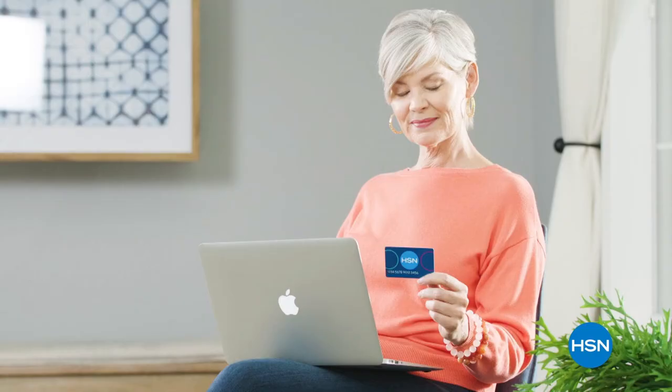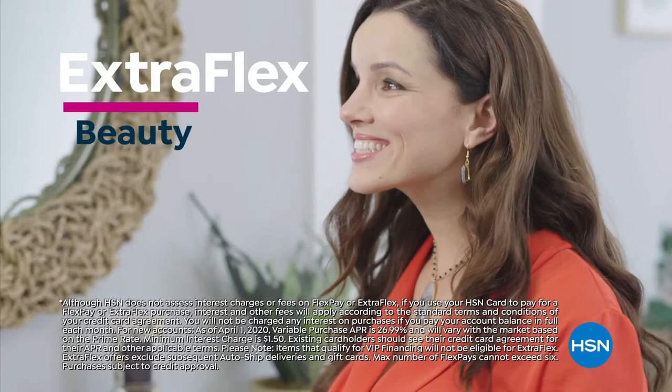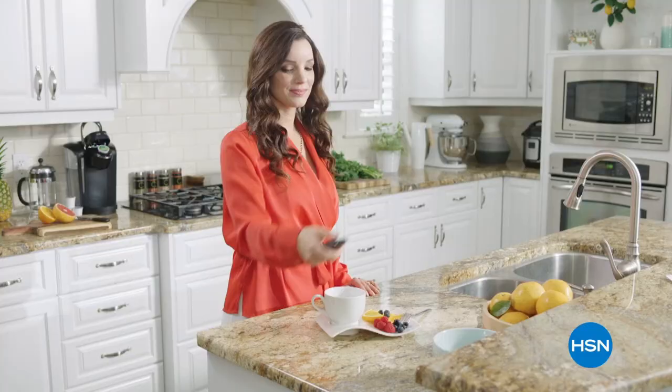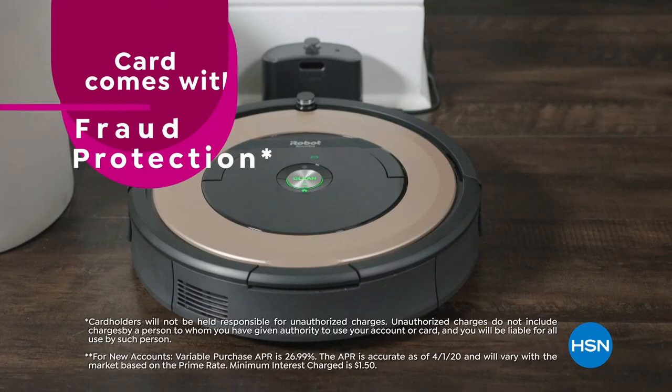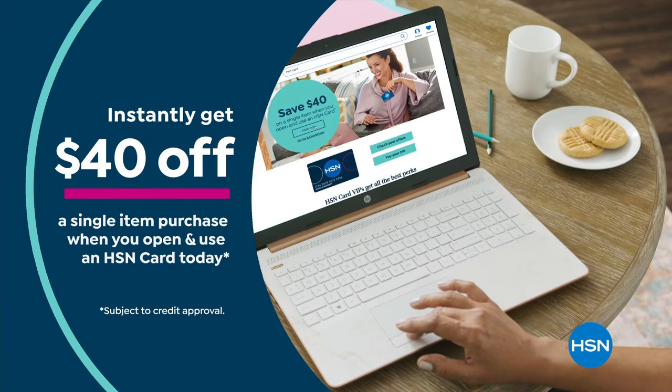Get the best deals on the things you love with the HSN card. As an HSN card VIP, you'll get all kinds of perks like 12-month VIP financing on select items, plus extra flex on beauty, jewelry, shoe, and fashion purchases all day, every day — and at least eight VIP savings events a year. Includes fraud protection and there's no annual fee. Apply now and instantly get $40 off when you're approved.